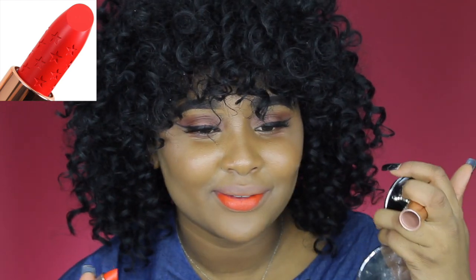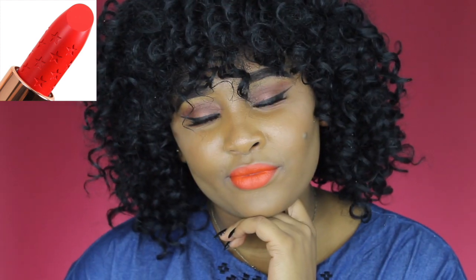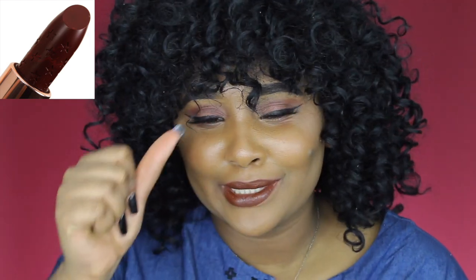Oh, I love this color! I'm not a real fan of this lip color though — it gets like a good rating but it's not my favorite.